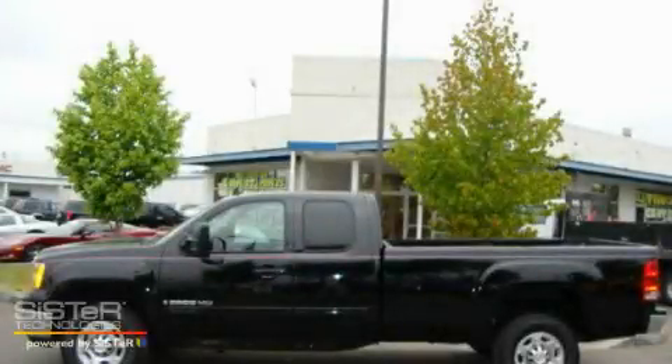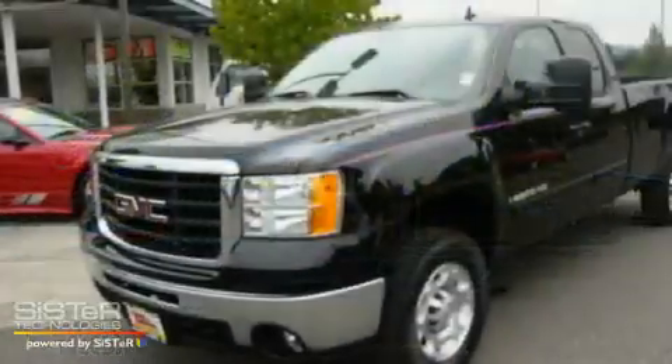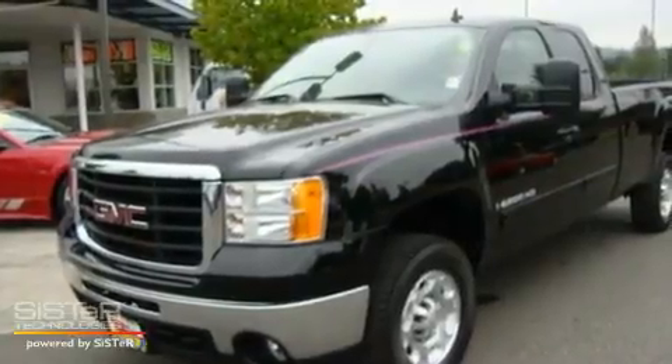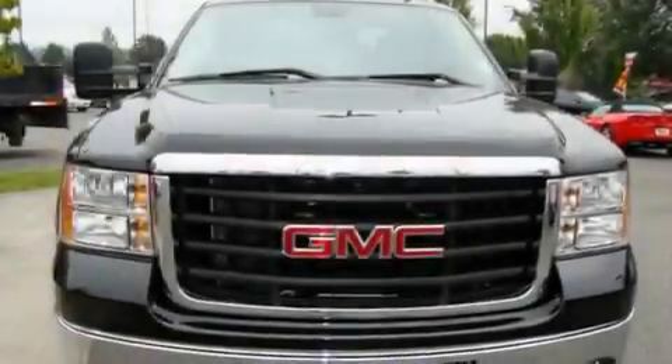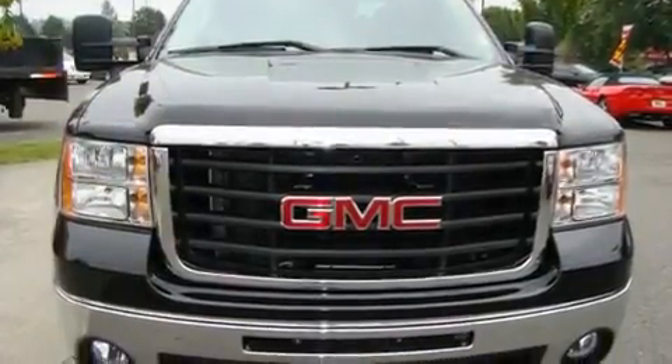This is a 2007 GMC Sierra that has what you need for work as well as what you want for play. It features a 6.0 liter 8-cylinder engine, an automatic transmission, and 4-wheel drive.